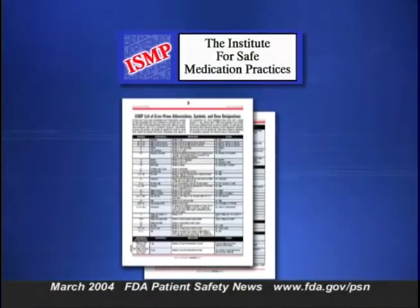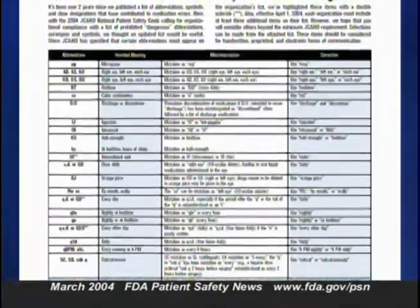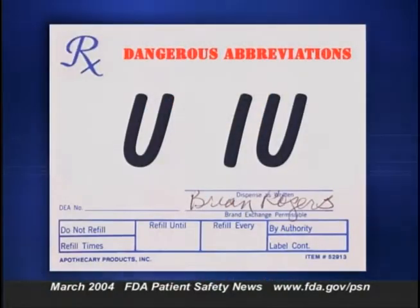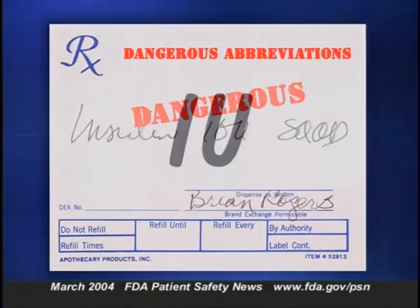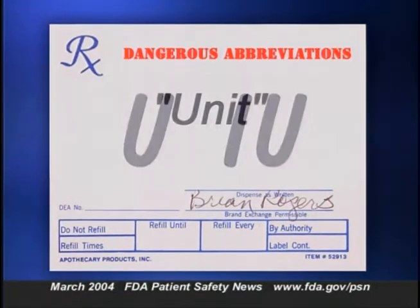In previous broadcasts, we've talked about the ways that abbreviations can cause medication errors. Although abbreviations can save time, they aren't always read correctly and can be interpreted differently by different practitioners. The Institute for Safe Medication Practices recently published an updated list of error-prone abbreviations and dose designations. ISMP identifies dozens of dangerous abbreviations, including the prohibited abbreviations that are part of JACO's National Patient Safety Goals for 2004. The abbreviations U and IU are on the Do Not Use list — U can be mistaken as a zero, leading to tenfold overdoses, and IU can be mistaken for IV or the number 10. Instead, write out 'unit' and 'international unit.'